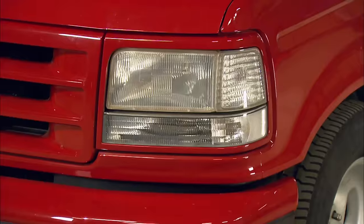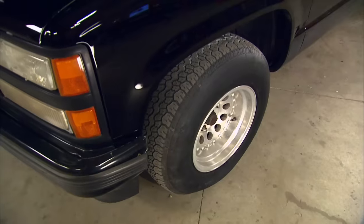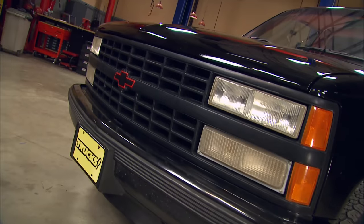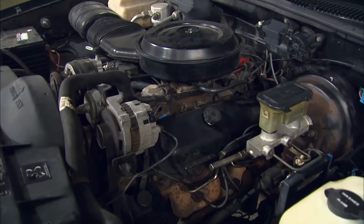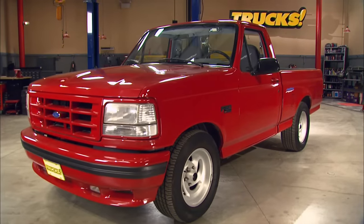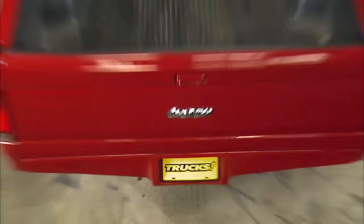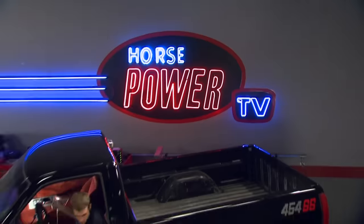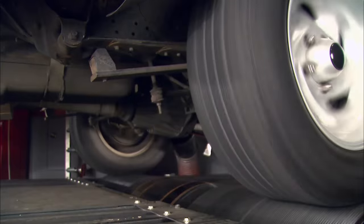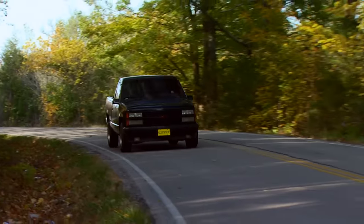We started out with two stock, average-conditioned sport trucks we bought just like you guys would from an internet auction. The 454 was missing its stock chrome steel wheels and was now sporting aluminum rims and co-op tires, but the main ingredient was there — the big block. A factory-restricted big block, but there's plenty of untapped potential. The Lightning still had its distinctive wheels but had been altered and showed signs of neglect under the hood. We gave both trucks a quick tune-up and headed over to Horsepower's Dyno. With respectable numbers at the rear wheels, we took them out for a test drive and they did not disappoint, but we knew there was still great potential for improvement.